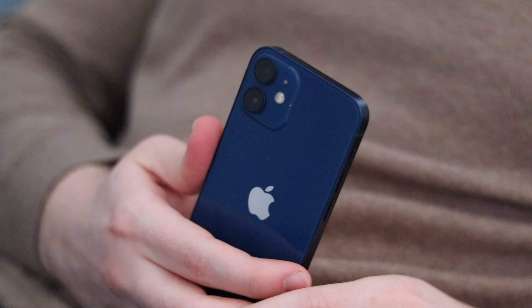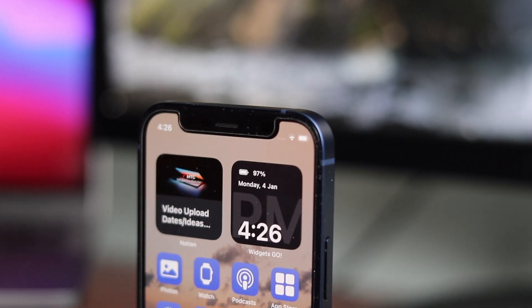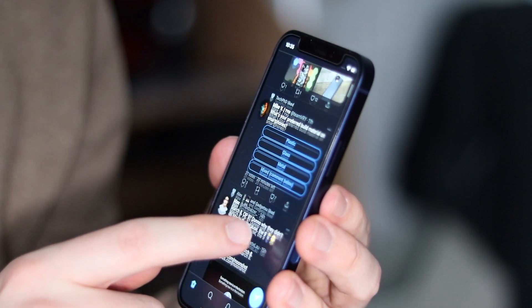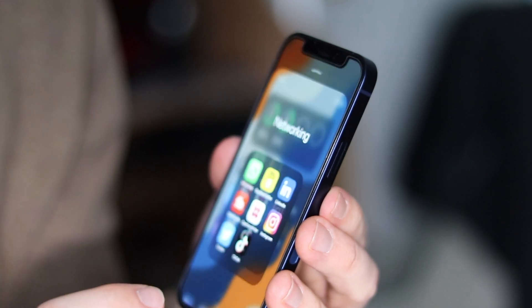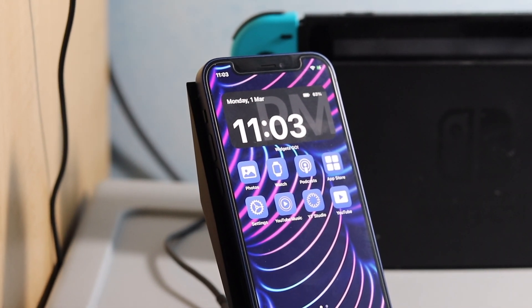If there's one thing I'm bummed about with this phone, it's battery life. I get it — it's a smaller device, which means a smaller battery. But when you come from devices that last all day with super-fast charging, the 12 Mini really struggled for me. That said, the standby time is on point, so I do give Apple credit for that.